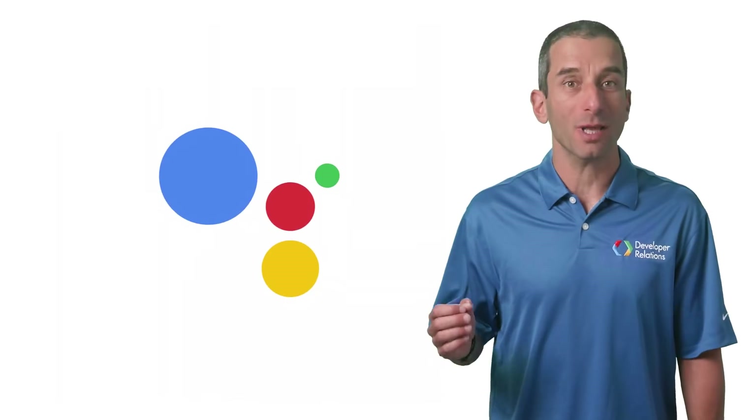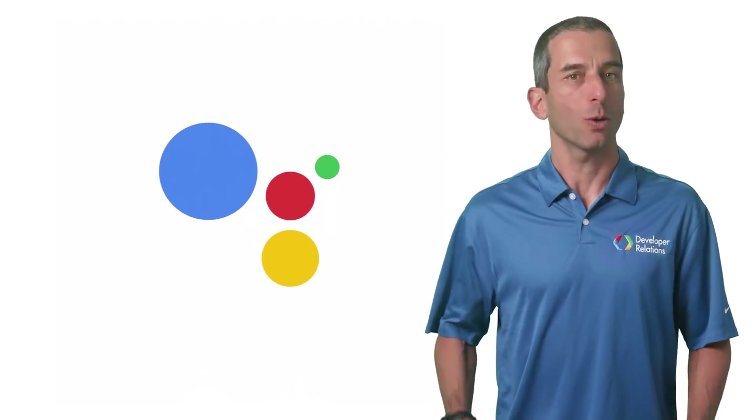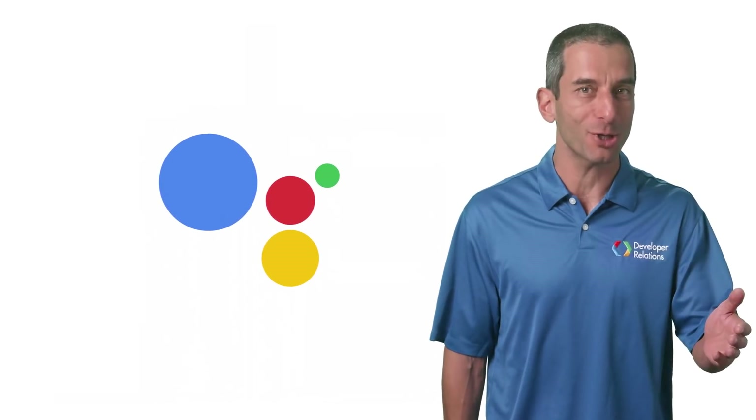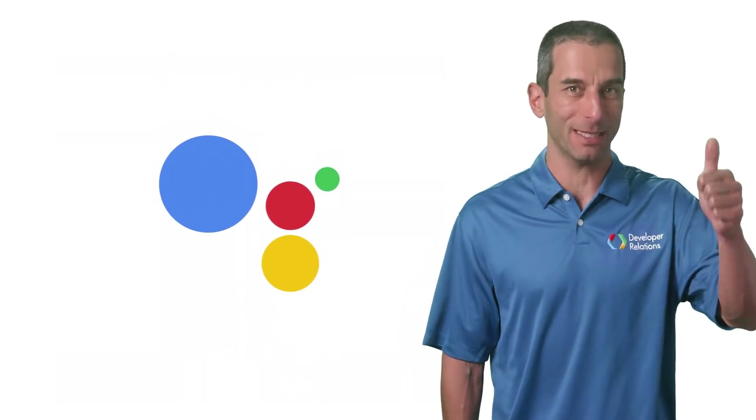We wondered what would be the most helpful to developers creating apps for their Google Assistant. Would you want a t-shirt? Maybe. Access to Google engineers? Definitely. $200 monthly Google Cloud credit? Yes, please.